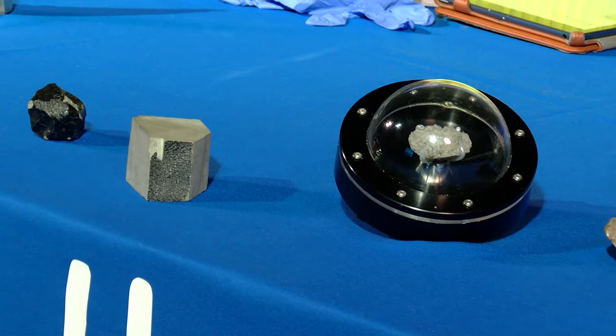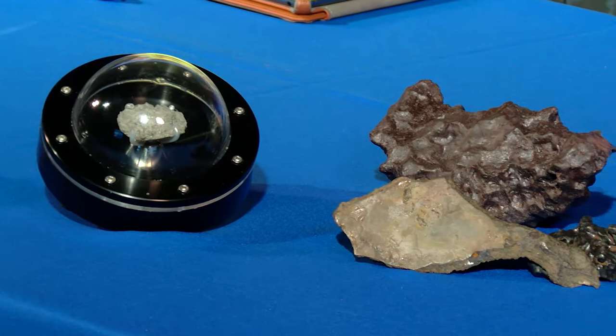And where from outer space are these meteorites coming from? So more than 95% of them come from the asteroid belt, but we actually do have a few that also come from Mars and the Moon.